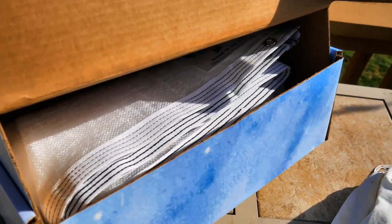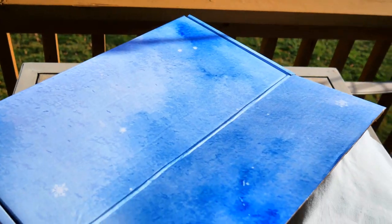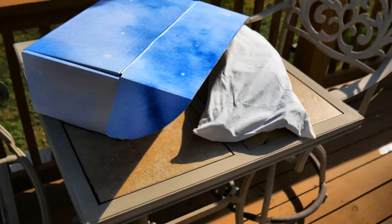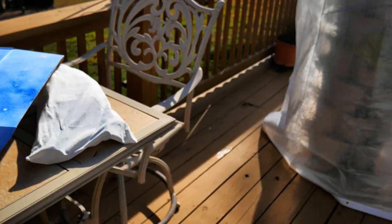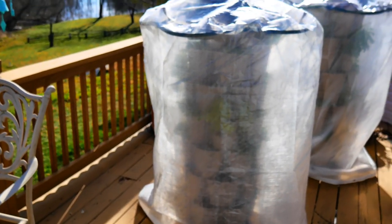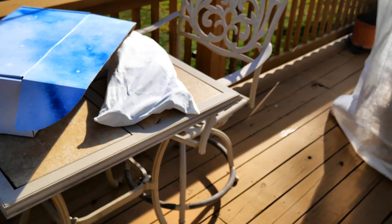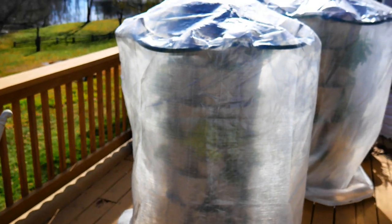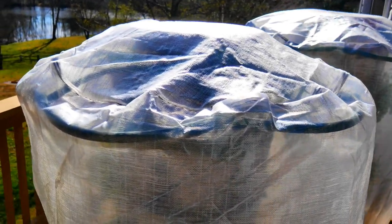They're kind of bulky but it's a beautiful, nice, sturdy storage box for the frost cover. It includes free shipping, so you can enter the giveaway down below the video — I'll have a link for you. You can enter today starting January 12th and it will go through January 17th; on Monday the winner will be chosen.